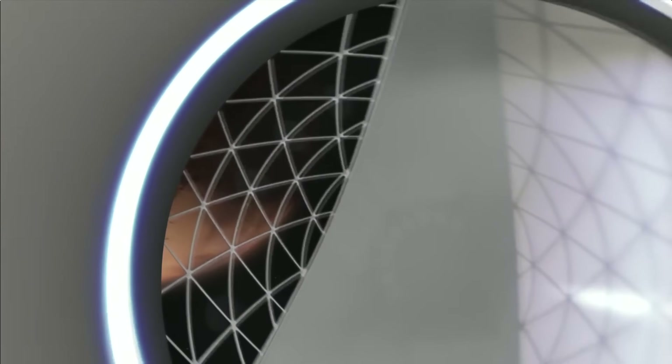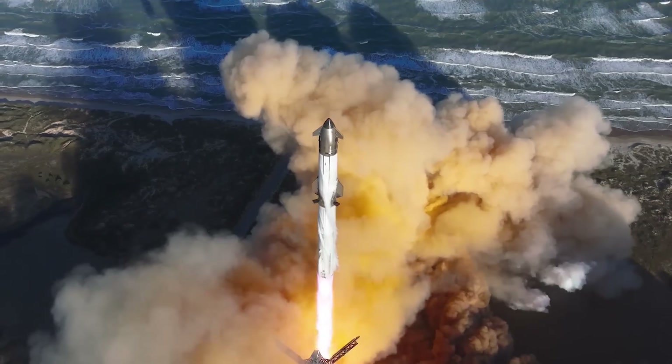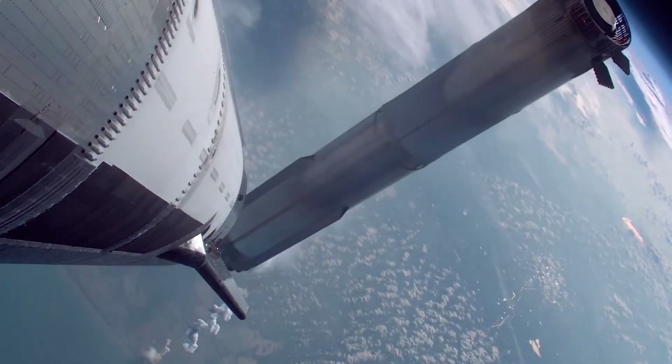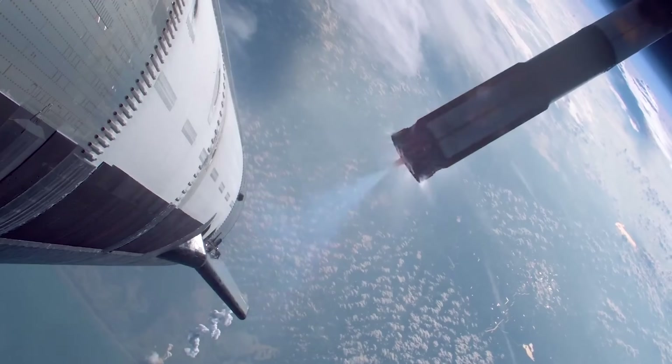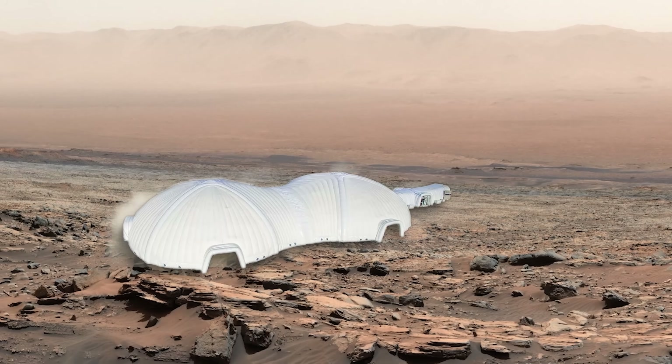Imagine you are planning to live on Mars for an extended period. That means bringing a significant amount of infrastructure to build a base. However, because rockets have limited cargo space, future space habitats must be compact during launch. Picture a Mars base that folds neatly into a spacecraft's cargo bay and inflates into a comfortable living space upon arrival.